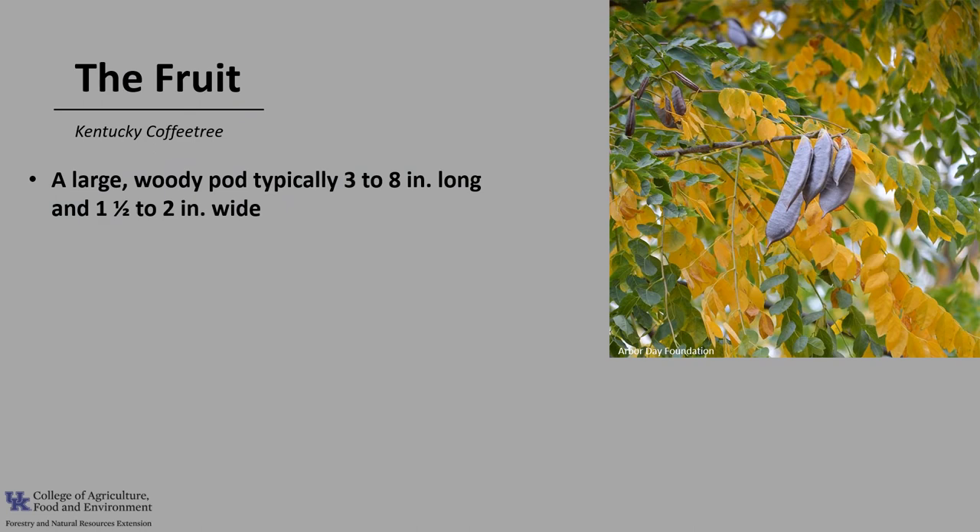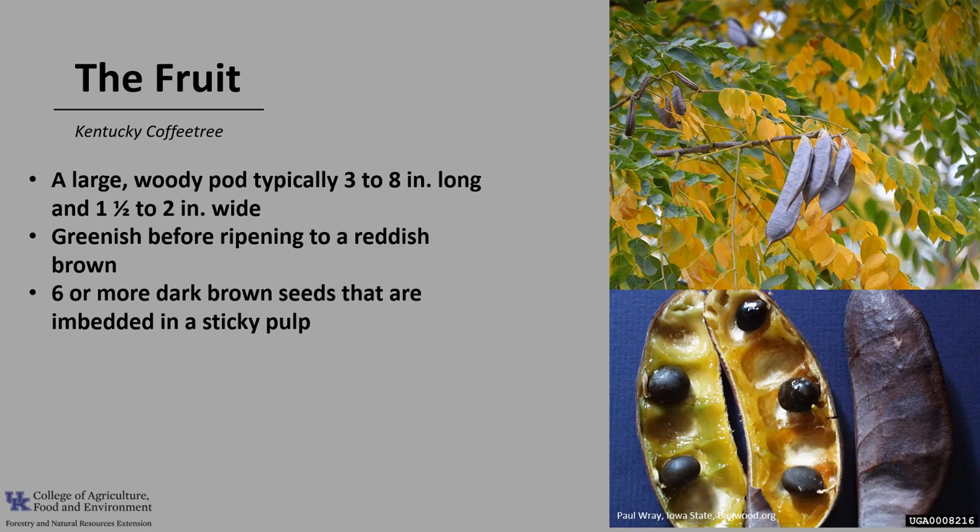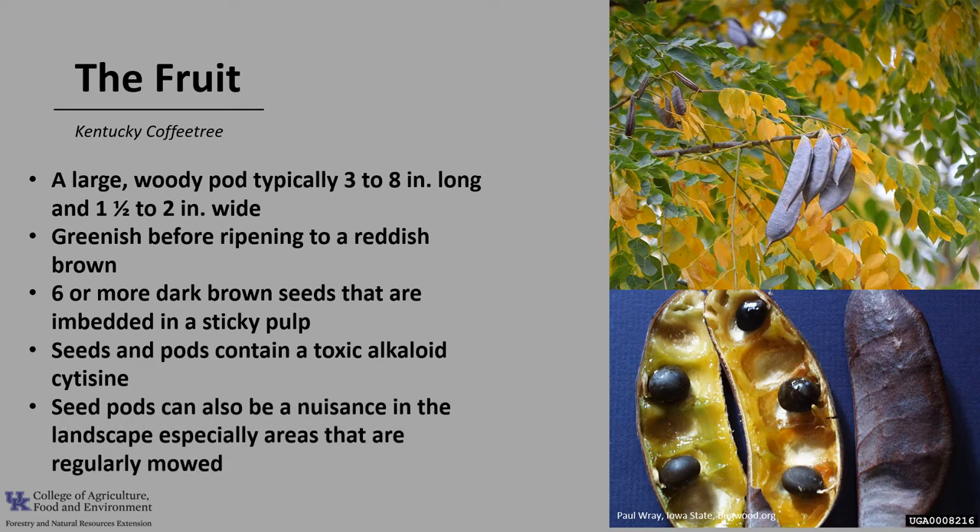The fruit is a large woody pod, typically three to eight inches long and about one and a half to two inches wide. It's greenish before ripening to a reddish brown. Inside the pod, there are six or more dark brown seeds embedded in a sticky pulp. The seeds are reputed to contain a toxic alkaloid, cytisine. The pods can remain on the tree throughout the winter, and the seed pods can also be a nuisance in the landscape, especially in areas that are regularly mowed — they are very hard and can be shot from a lawnmower running over the fruit.